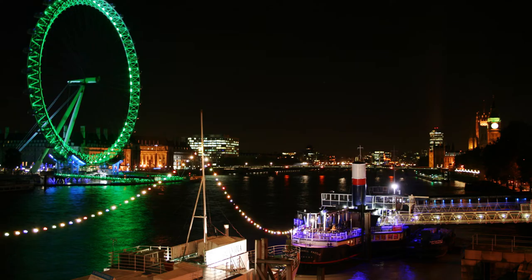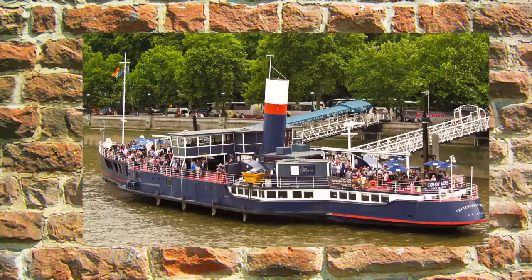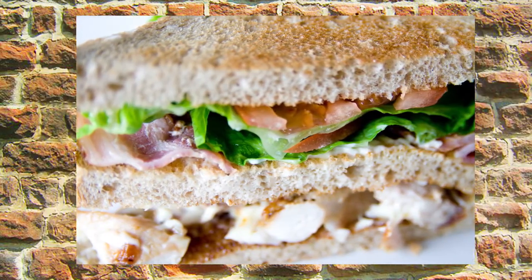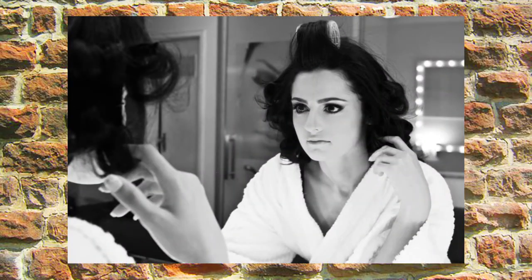At number 3, it's the Tattersall Castle, an historic passenger vessel now moored directly opposite the London Eye. Great for lunch, drinks, dinner or a late-night boogie, the Tattersall Castle has a diverse and affordable menu of British cuisine. It's also been given a recent makeover.